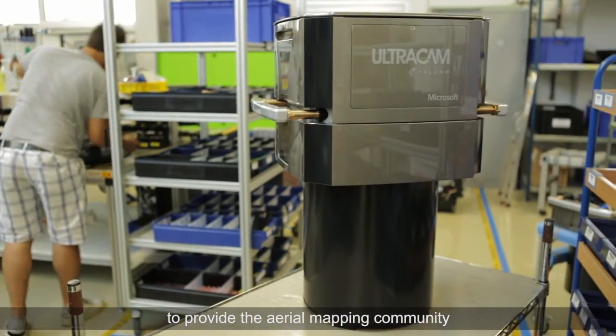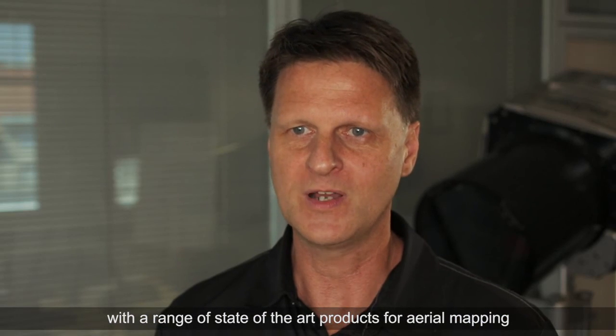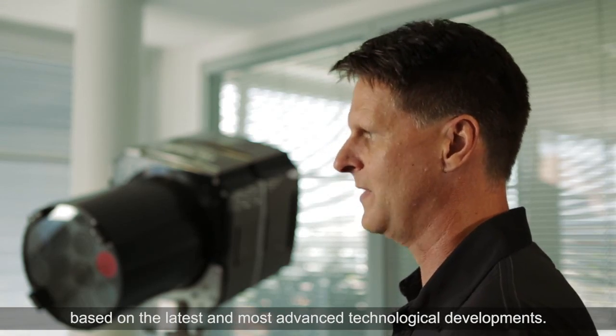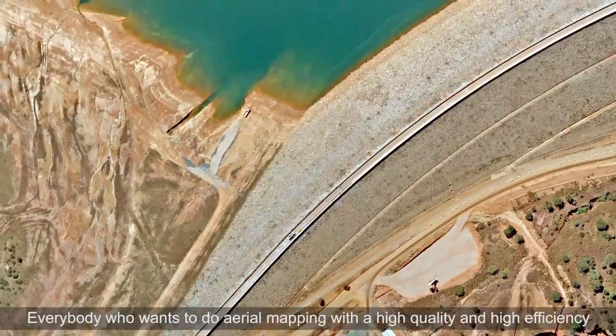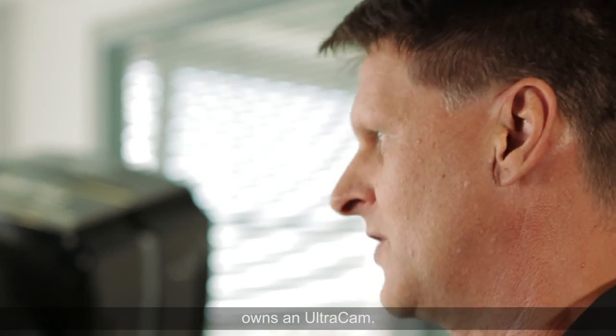Our mission is to provide the aerial mapping community with a range of state-of-the-art products for area mapping, based on the latest and most advanced technological developments. We have an installed base of 250 cameras around the world. Everybody who wants to do aerial mapping with high quality and high efficiency owns an Ultracam.